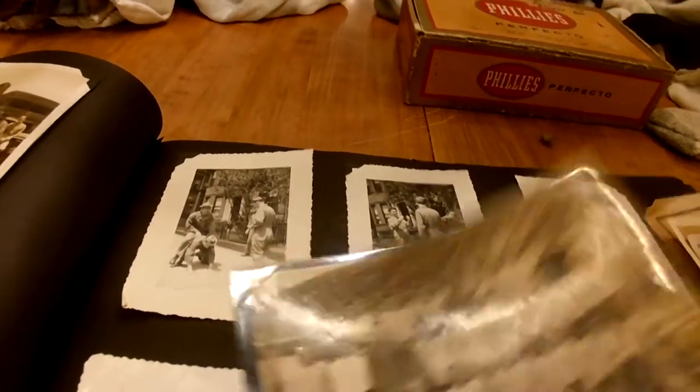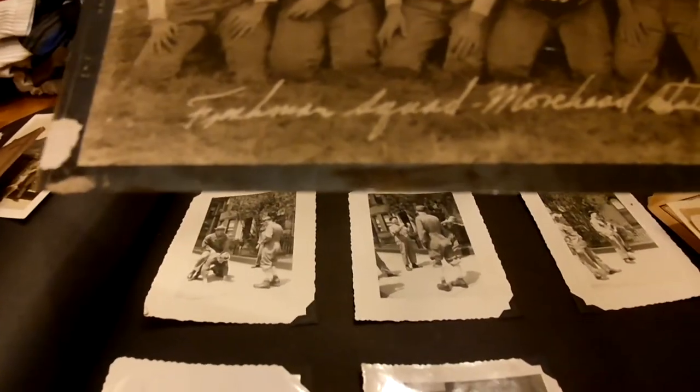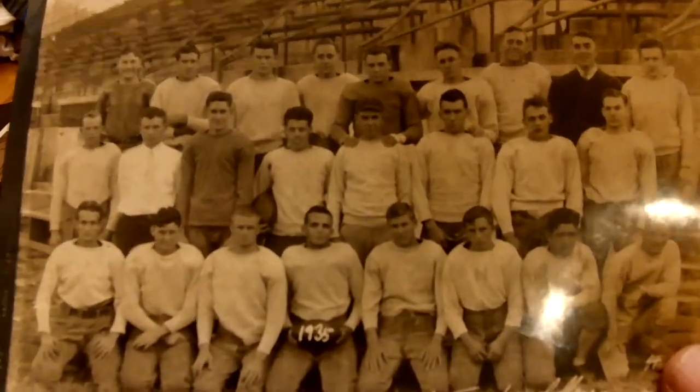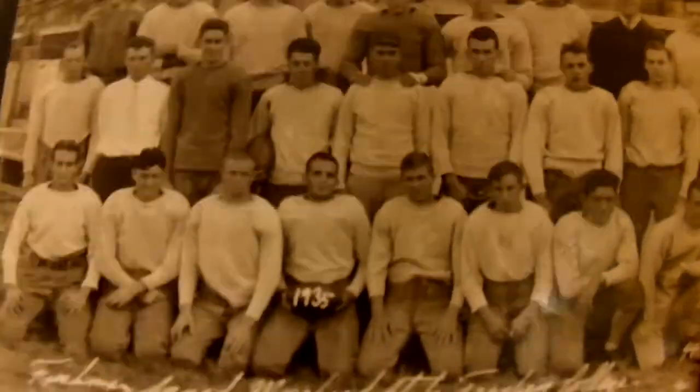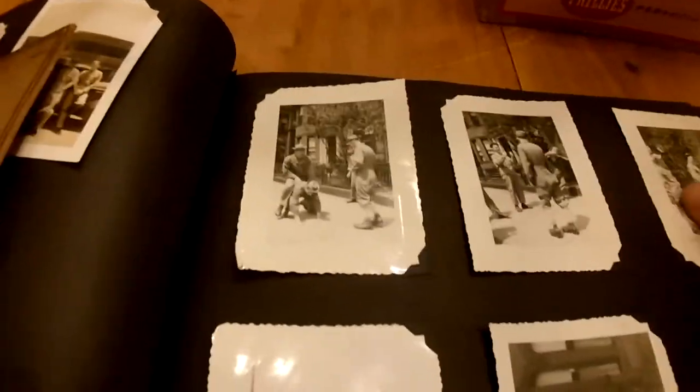Even back then guys would show off and do all kinds of cool stuff at the beach. 1935 - the Frank Moorhead State Teacher College, so this also looks like a football team - yeah, it's a football team from 1935. Look at the size of that football team - that is not the size of football teams today. A lot of these guys who went to college back then went ahead and joined the Army when World War II broke out.